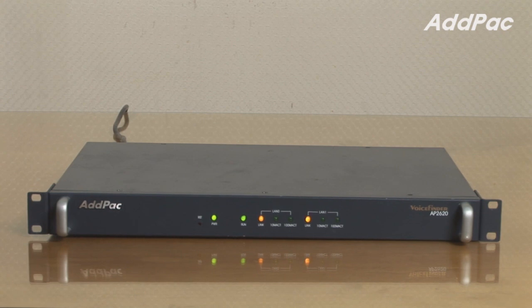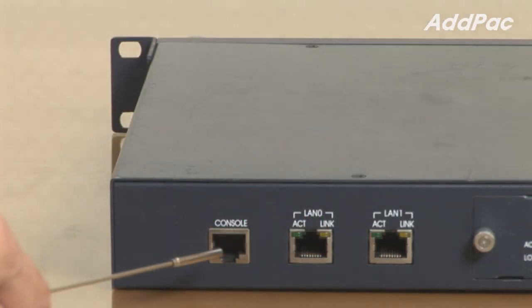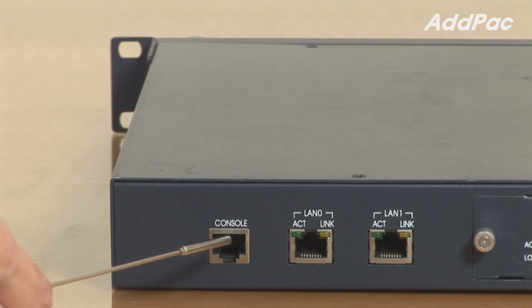AP2620 is a next generation VoIP gateway delivering a maximum of eight analog channels and up to two U1 and two T1 voice channels for enterprise and public office. At front, it provides an LED panel that displays operating status, LAN interface and CPU. Two fast Ethernet ports and one console port to deliver various network services such as LAN-to-LAN routing, bridge, and NAT-PAT service.